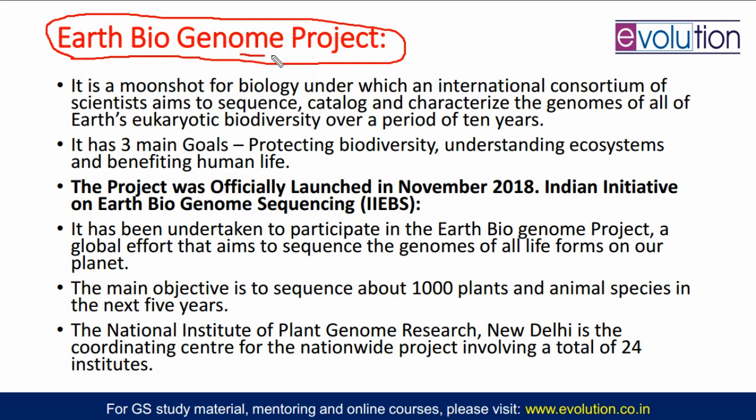This Earth Biogenome Project is actually formed by an international consortium of scientists who decided they will try to know the genome sequence of 1,000 plant and animal species in the next 5 years. The main objective is to sequence about 1,000 genomes of plant and animal species in the next 5 years, and they will catalog and characterize the genomes of all Earth's eukaryotic biodiversity over a period of 10 years.